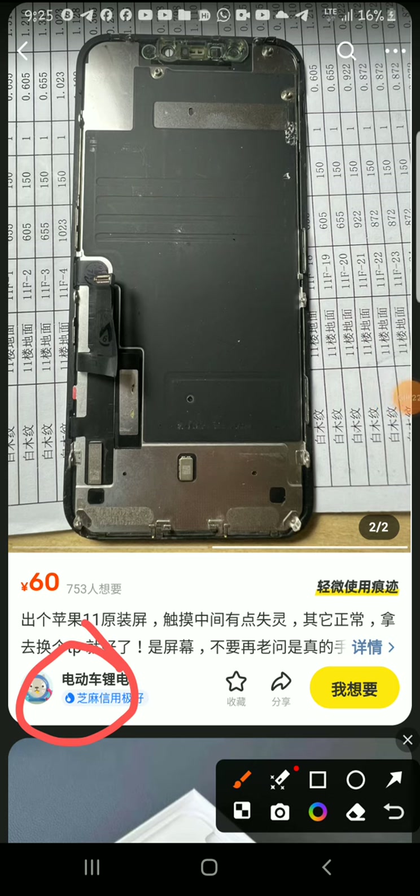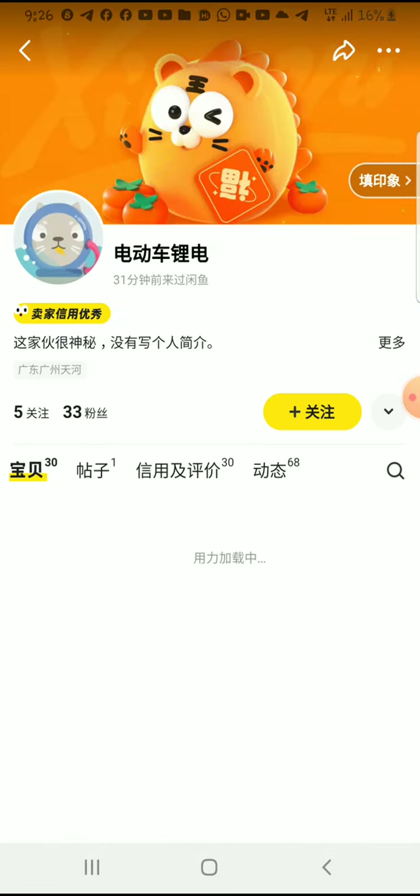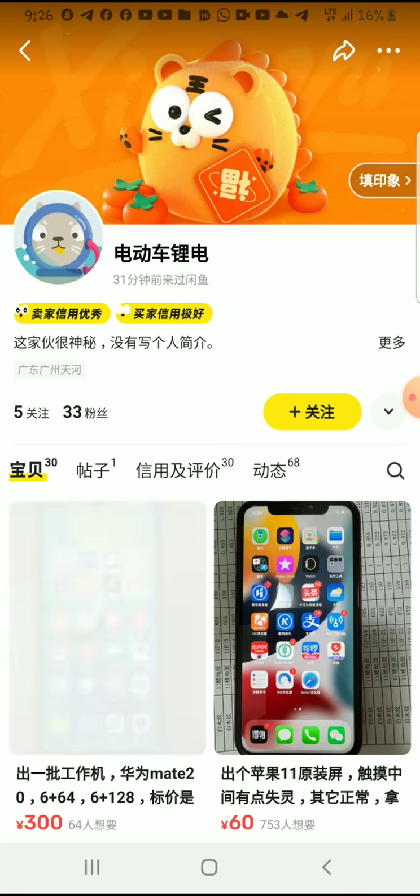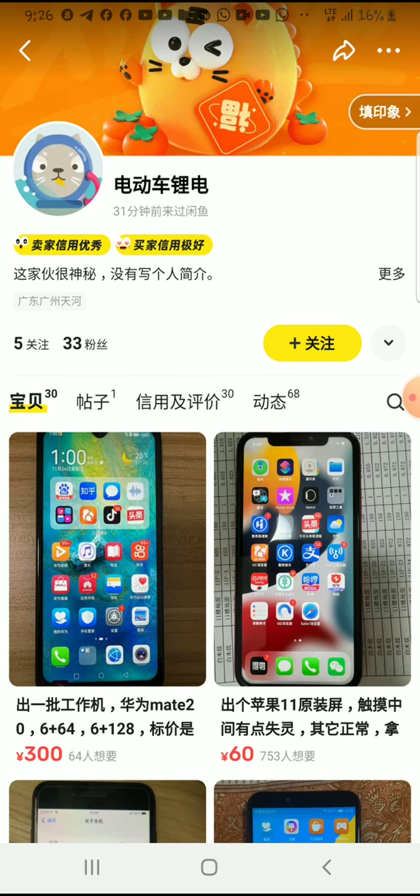Click on the seller's profile page. They need to have at least a good number of followers and a good number of reviews. Now, because it's in Chinese, you may not understand what's happening, so what you do is take a screenshot.